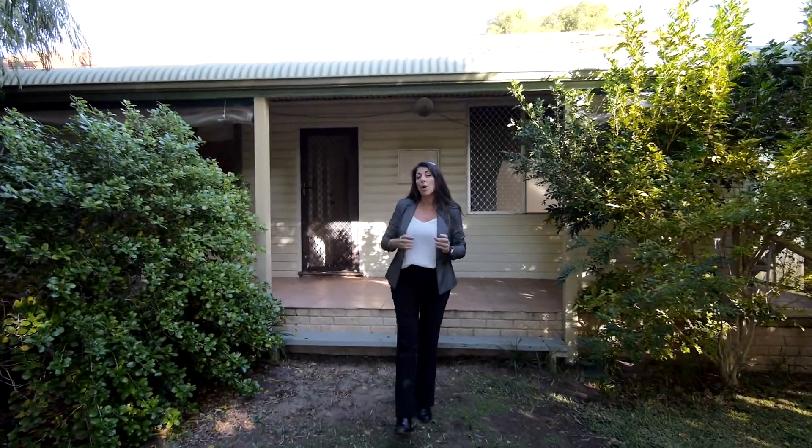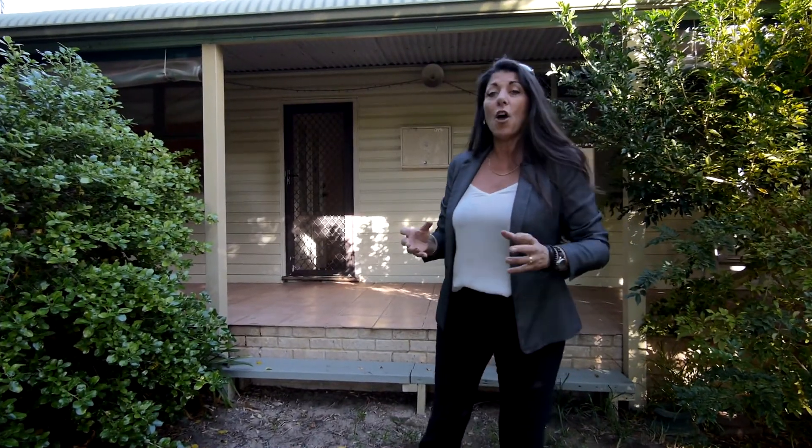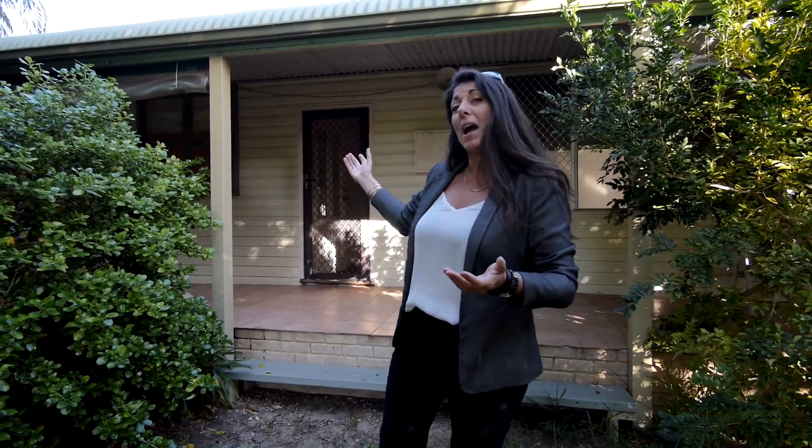Hi, I'm Sharon Davey and welcome to one of Safety Bay's original coastal cottages. The home itself is in great condition with the original timber floors, high ceilings, ornate cornices — the home is cute as a button and you've got plenty of parking.